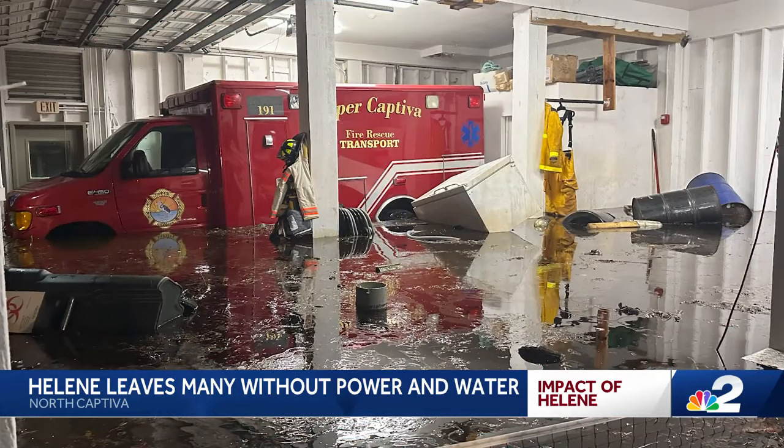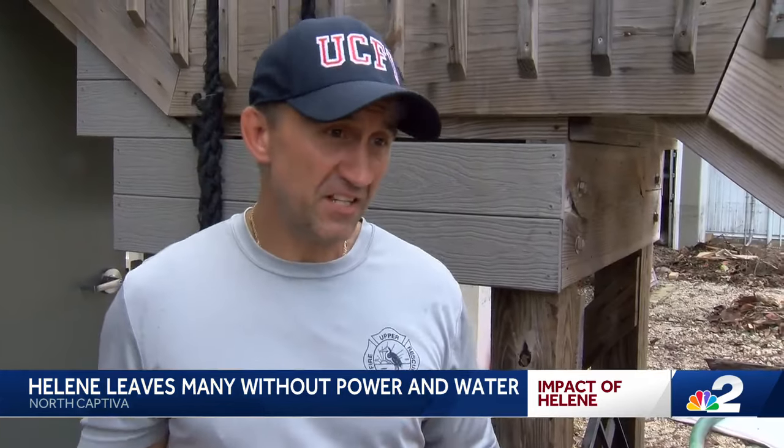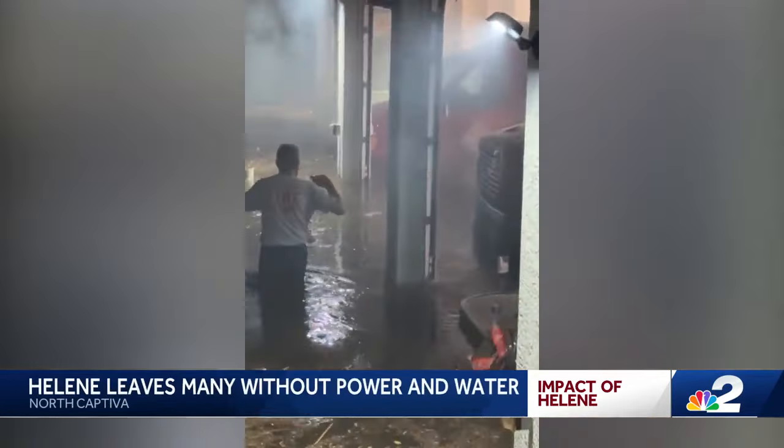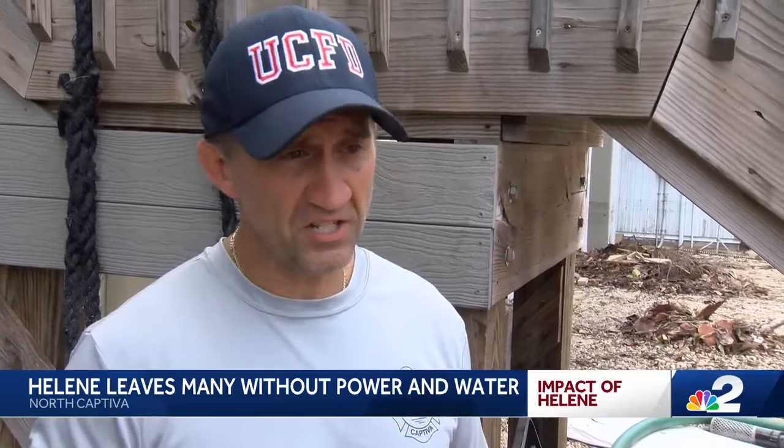Bill Saunders, Upper Captiva fire lieutenant, says their building got 30 inches of water, which they were not expecting. With Ian, they didn't get this much water, and as he noted, that was more of a direct hit on their area. Water fills the front of the building and their trucks, making most of them unusable. It was very, very tough for the guys to manage getting out and trying to help residents.